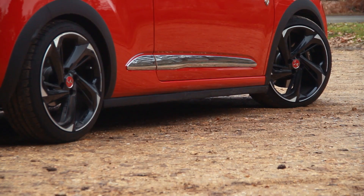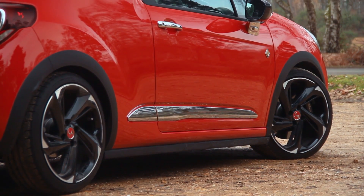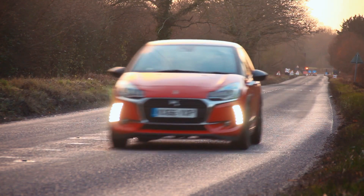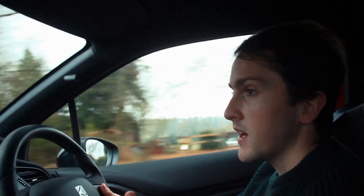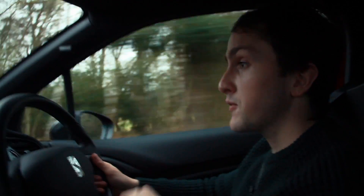The Brembo brakes sit inside 18-inch wheels fitted with Michelin Pilot Supersport tyres — really grippy. One crucial difference over the old Citroën car is that this one has a Torsen limited-slip differential at the front, like the 208 GTI Peugeot Sport. The original Citroën car didn't have that, so a common complaint was understeer in the wet and poor power delivery. The LSD should resolve that.